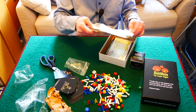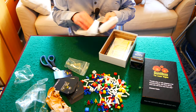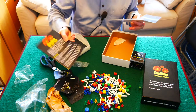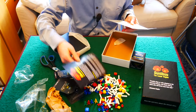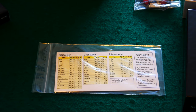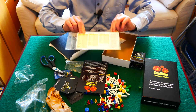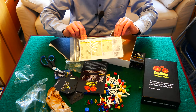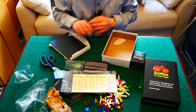The final thing in the package is a set of rules, appropriately sized for the box, and a little star catalog. Each player gets a star catalog, which they can use to look up information about stars to decide where to position their research bases. Based on where you have your bases, you can get points, so you need to know a little bit about the type of stars that you're visiting.